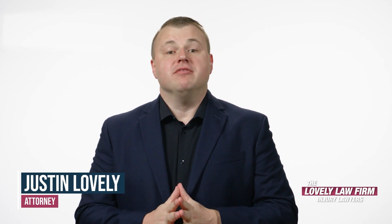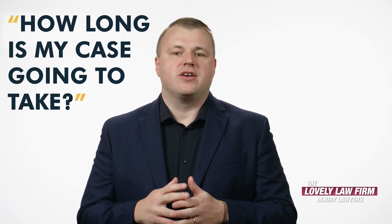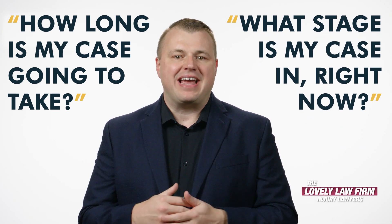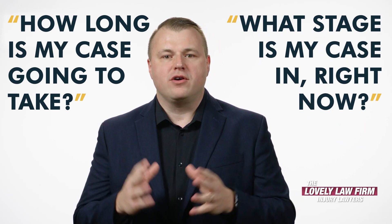Hi everybody, my name is Justin Lovely. I'm an attorney here in South Carolina. We have offices in Myrtle Beach and Goose Creek. Clients want to know how long is my case going to take and what stage is my case in right now. When clients hire my office, it is often the first time going through this process, and they want to know the status of their case. I wanted to make a video that discussed all the different statuses and how a case goes through the litigation process in South Carolina.